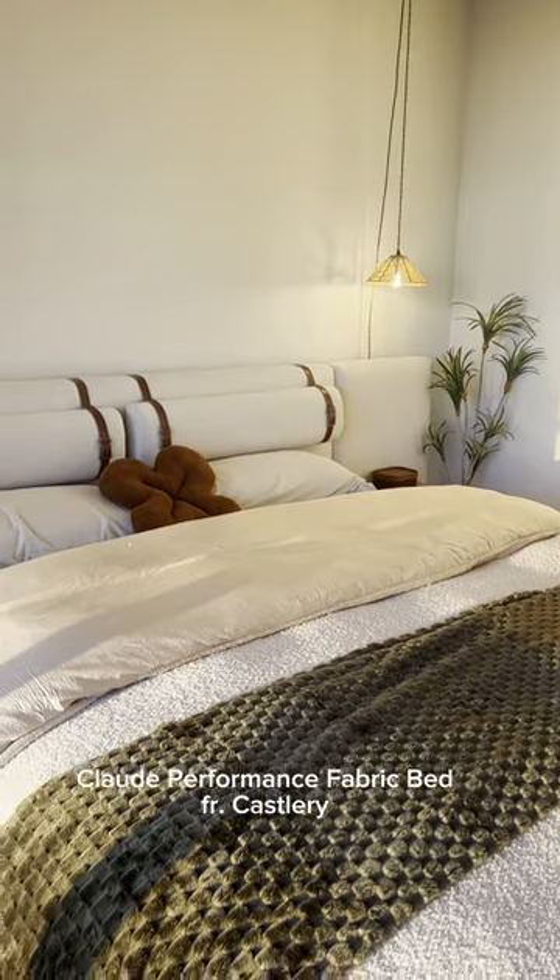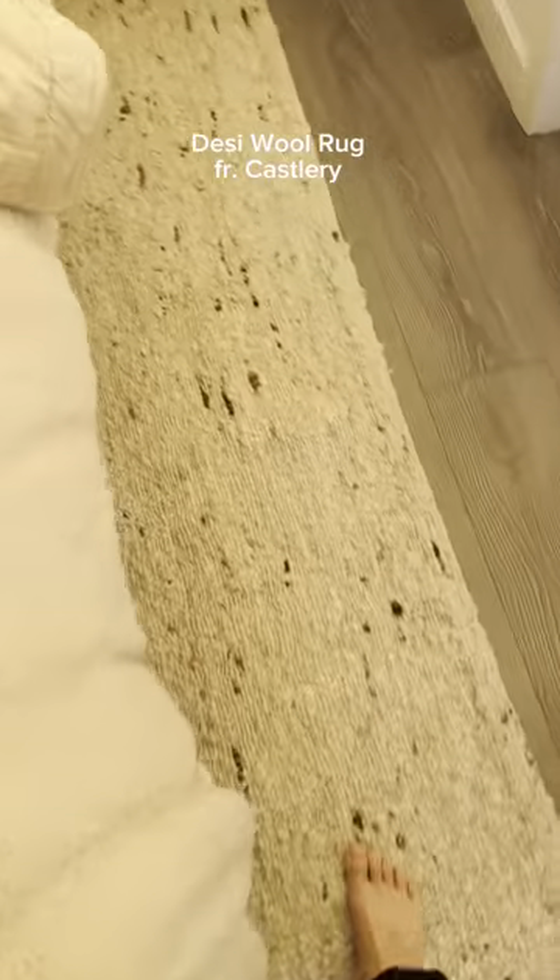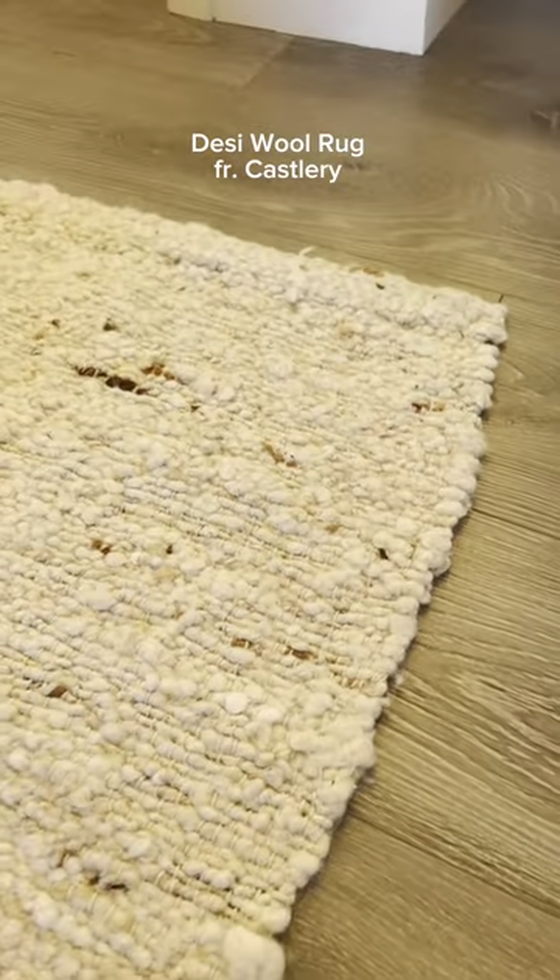This textured wool area rug is the perfect amount of muted color for the peaceful vibe I was going for. I honestly walk on this every day and it hasn't been fraying — and I have a dog.